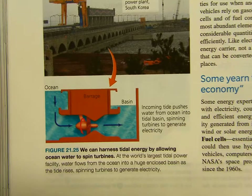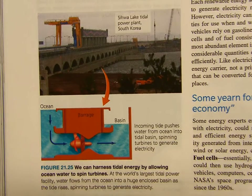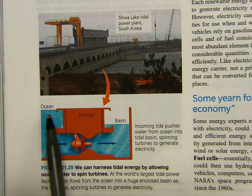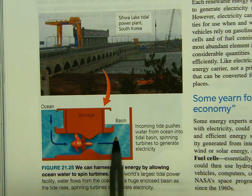We can harness tidal energy by allowing water to spin turbines — this is just another version of what they're doing. You can see the ocean tide going in, going into the basins, and back and forth.